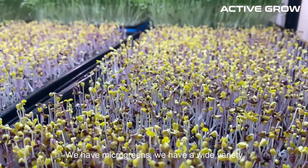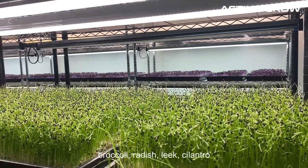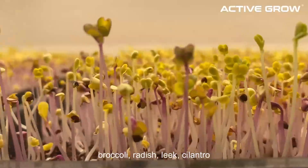We have microgreens. We have a wide variety of different ones, including peas, mild mix, broccoli, radish, leek, and cilantro.